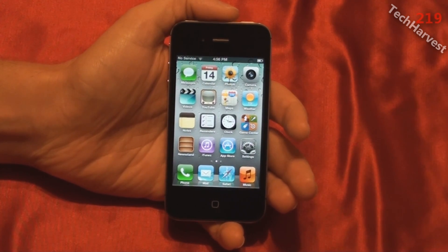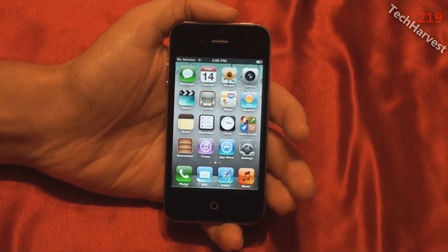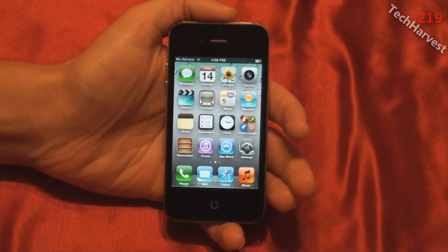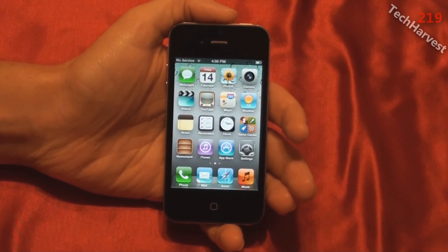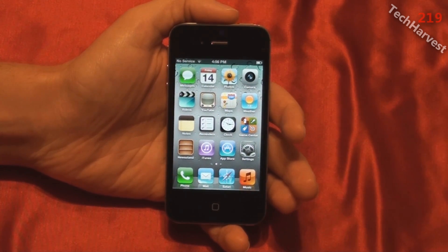In this video we're actually going to do a spec rundown on the iPhone 4S. Now at first glance you're going to say that's an iPhone 4 because on the outside it looks identical to the iPhone 4. But this is an iPhone 4S and we're going to run down the specs on it.